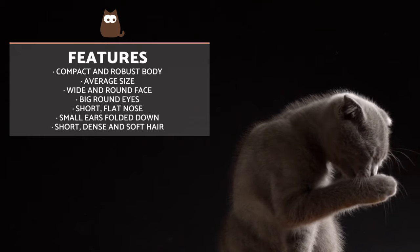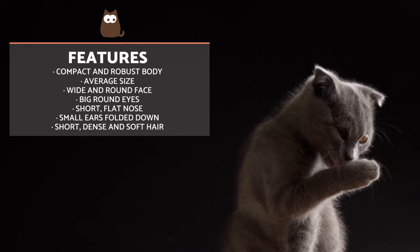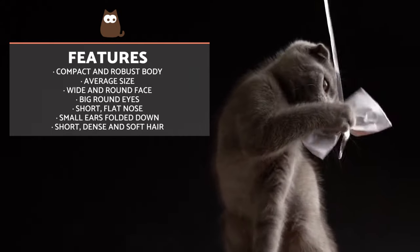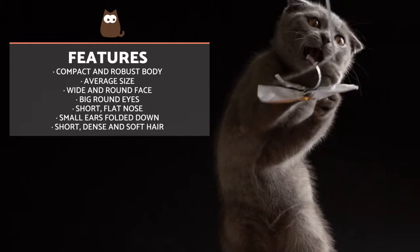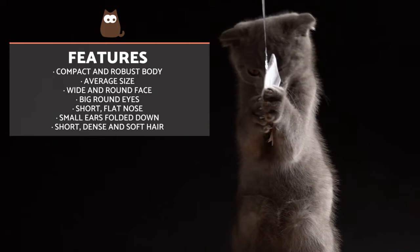The Scottish Fold stands out for having a compact, robust and muscular body. They are a medium-sized cat which usually weighs between 2 to 6 kilos. Females measure between 15 and 20 centimetres, whereas males can reach 20 to 25. Their face is wide and round, with large rounded eyes and a short, flat nose.